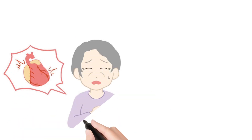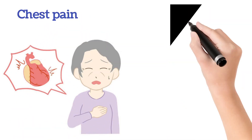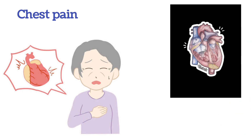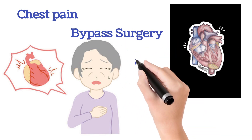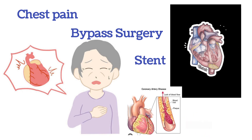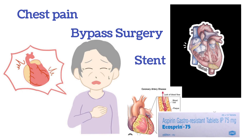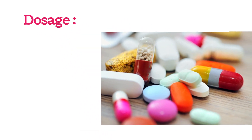Mainly, Echosprin tablet is used in people with chest pain and to prevent the risk of heart attacks, stroke, angina, etc. It is also used for people who have had recent heart treatments like angioplasty, bypass surgery, or any kind of problem associated with blood clotting. The suggested dosage depends upon the severity, and the tablet should mainly be taken after food.